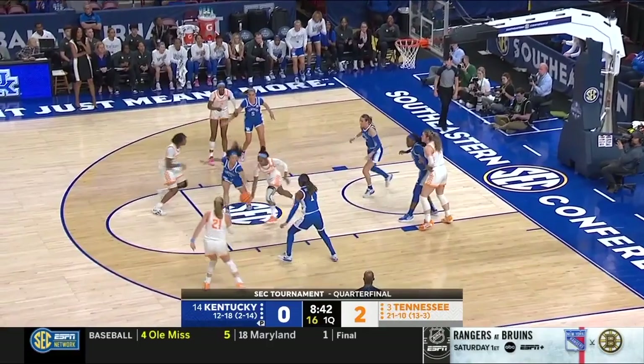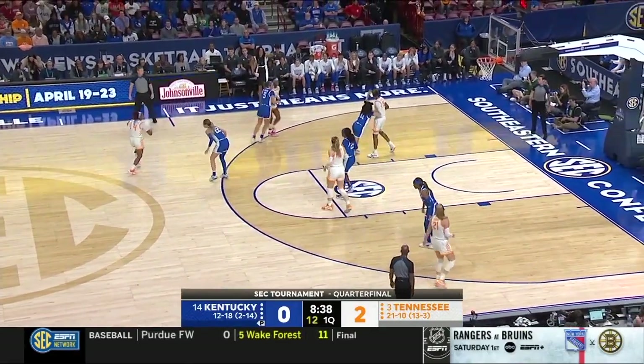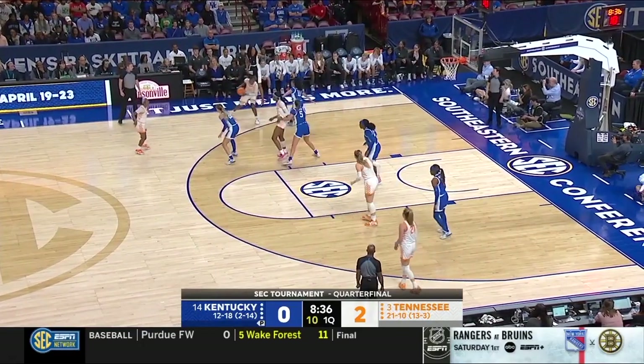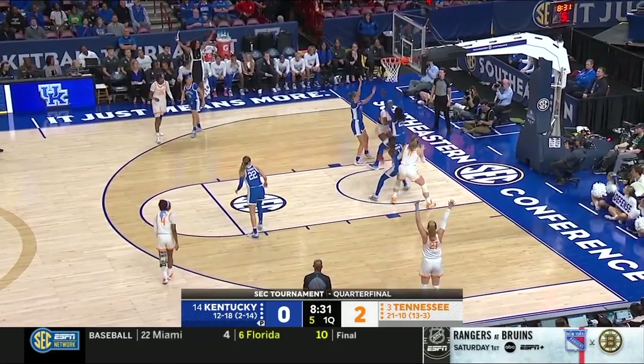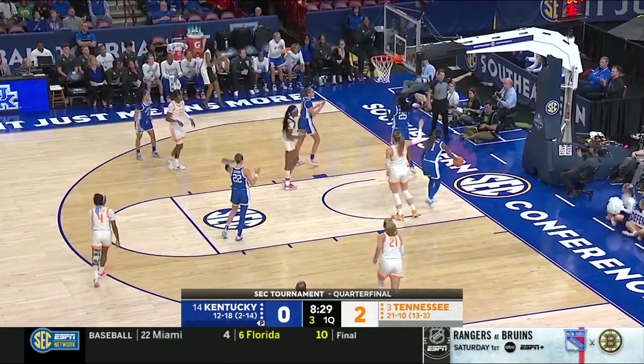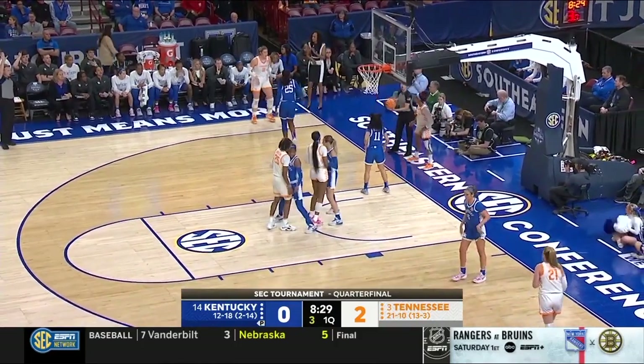Jordan Walker trying to drive in on Maddie Shear — wouldn't try that too many times, she had a career high six blocks yesterday. Shear is a big guard. Here's Rekia into the double team; Adi Yeye was there to beat her. You gotta look for that lob.